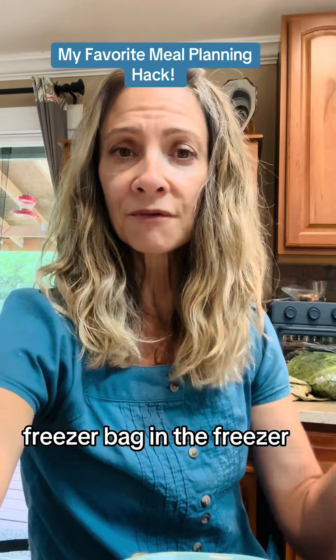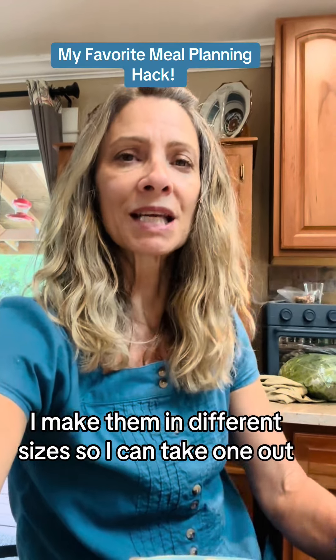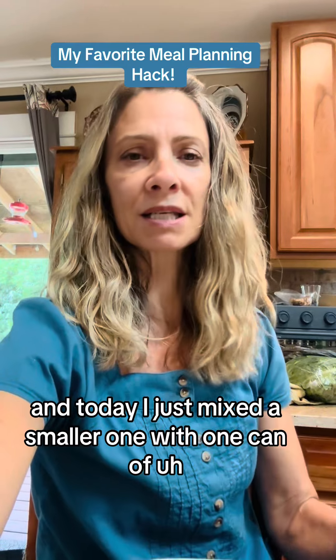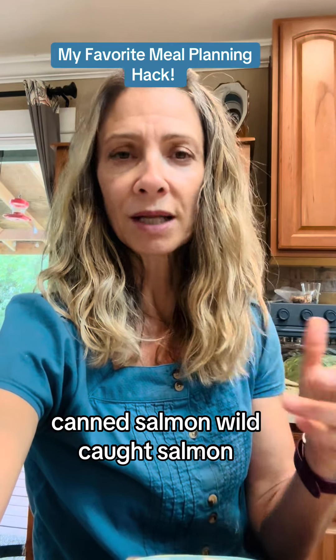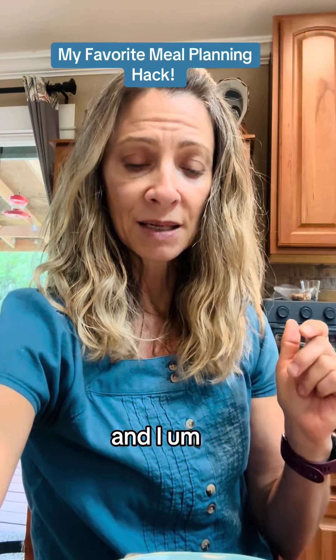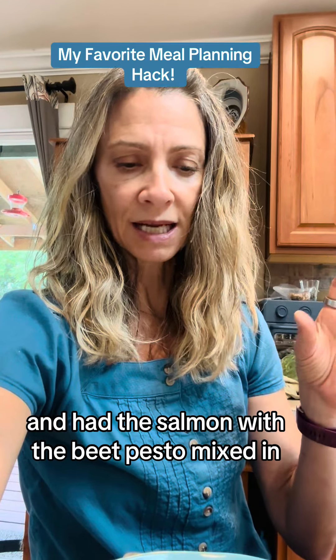I keep them in a little freezer bag in the freezer. I make them in different sizes, so I can just take one out. Today I mixed a smaller one with one can of wild-caught canned salmon, did a bed of greens and some different vegetables, and had the salmon with the beet pesto mixed in.